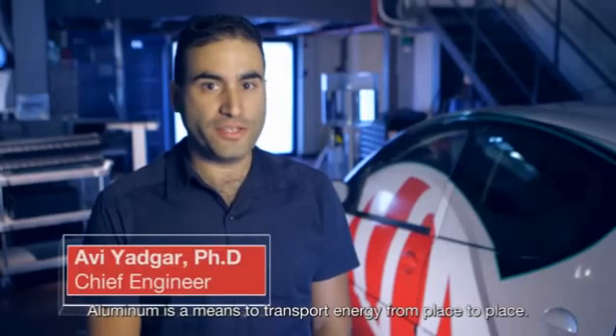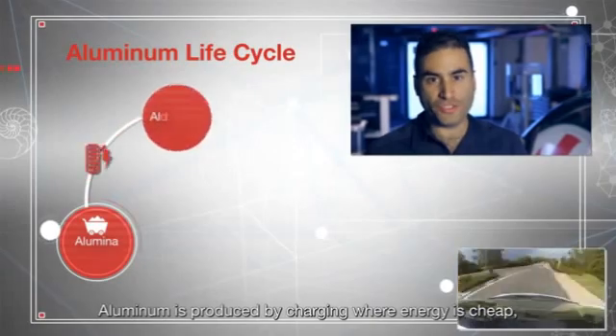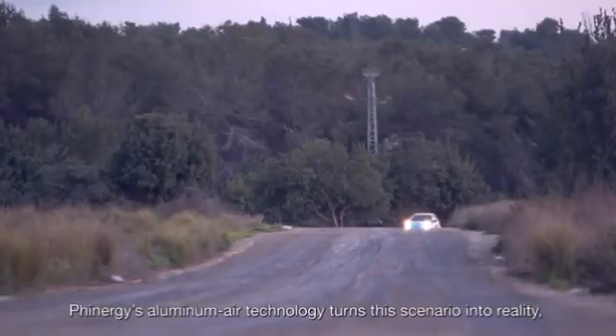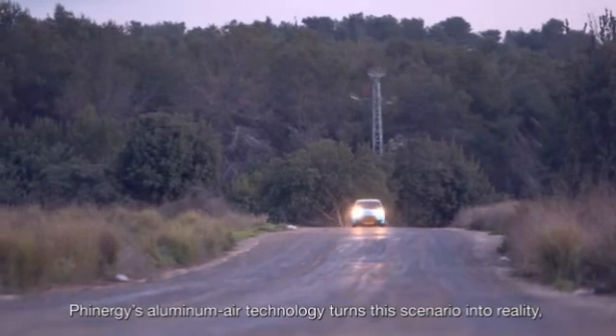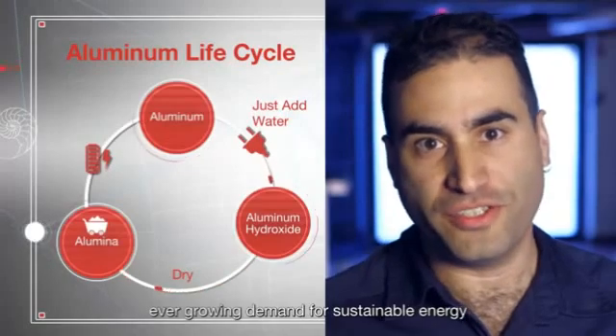Aluminum is a means to transport energy from place to place. Aluminum is produced by charging where energy is cheap, and it can then be discharged wherever energy is needed. Finergy's aluminum-air technology turns this scenario into reality, giving a possible solution for the world's ever-growing demand for sustainable energy.